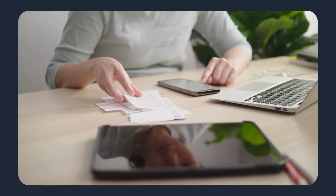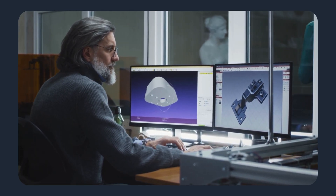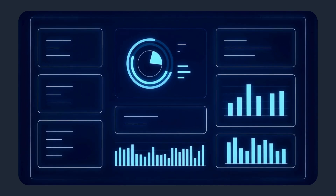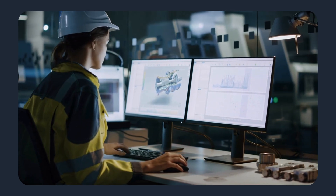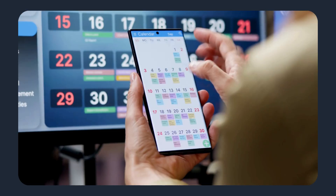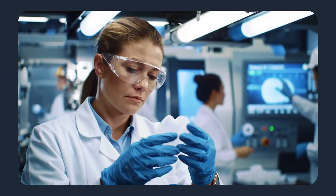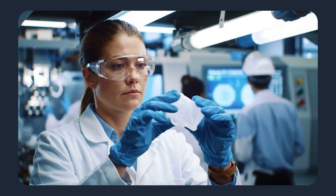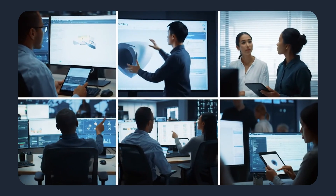A typical workflow demonstrates the practical benefit. An engineer uploads a CAD file late afternoon. The platform analyzes the part, flags any critical features, and issues an instant quote. The engineer reviews the recommendations, selects material and finish, and accepts the quote. Production scheduling begins the same day. Tooling and first-run parts follow established quality gates. In many cases, what once required two or three weeks is completed within days.